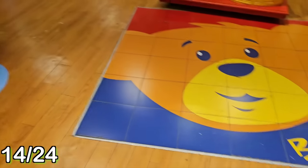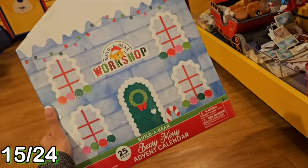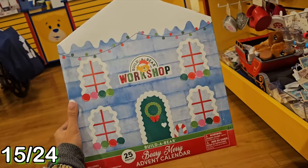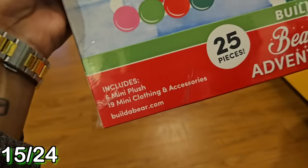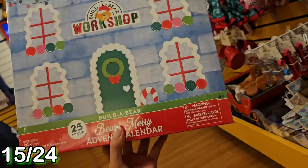I'm at Build-A-Bear now, and there's a Build-A-Bear Advent Calendar with 25 pieces. It includes six mini plush and 19 mini clothing and accessories. I'm so excited to dress up six new mini friends!